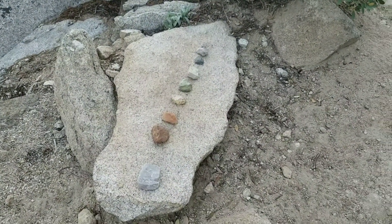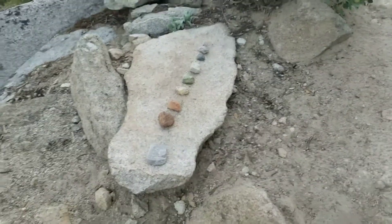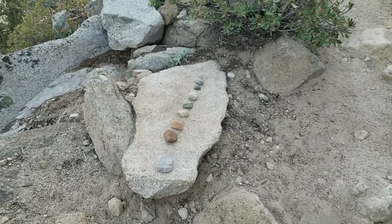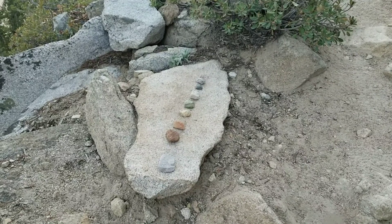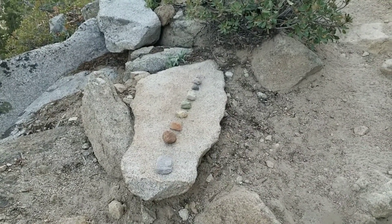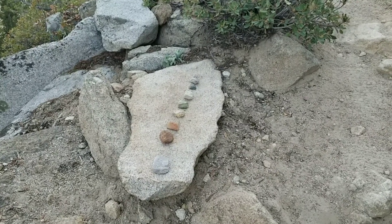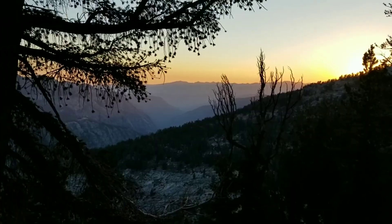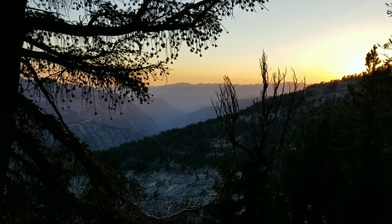I'm not sure who's doing it, but I'm kind of digging it. I'm wondering if it's a game and they're carrying colored rocks forward, or if they're sitting down for a rest and finding colored rocks. It's really beautiful.